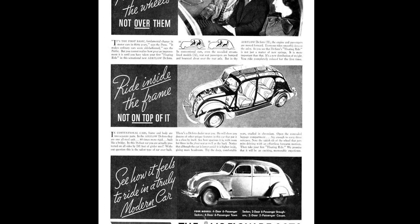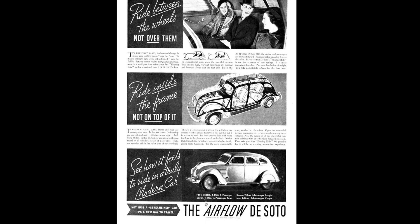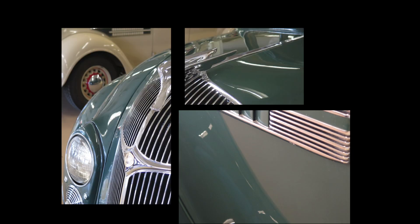This was especially significant since most cars were still using metal over wood, where wood was the main structural unit. Making the entire body out of steel was something they got from Dodge Brothers and Briggs Bodies' work, as they were the first to make an entire car out of steel. Chrysler had bought Dodge Brothers and taken the steel design to a new level, making it more practical.